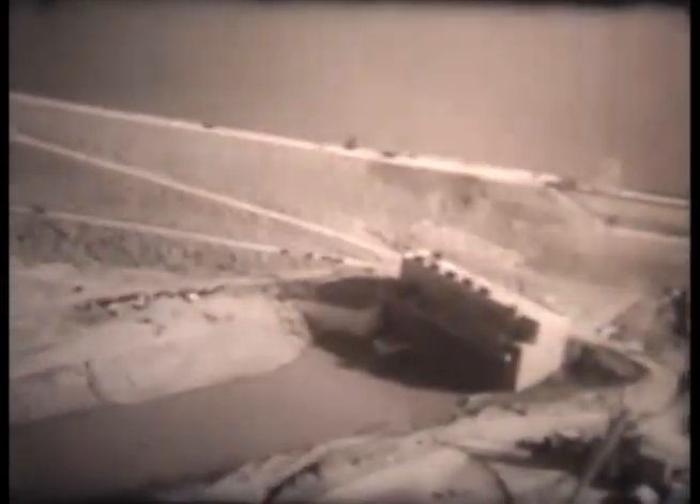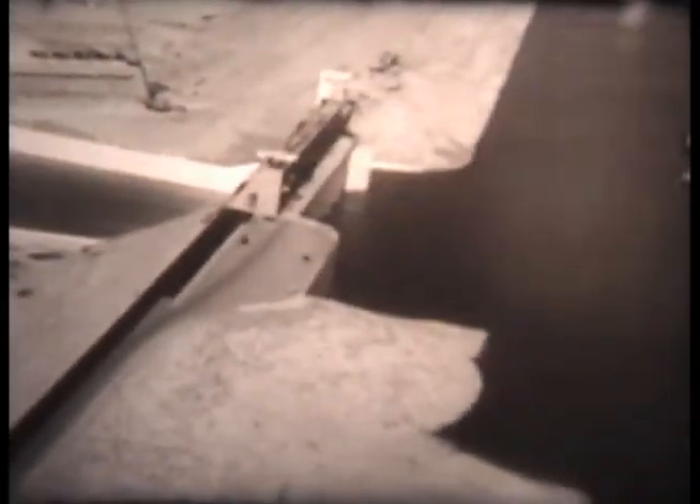All construction costs are shared by the two countries in proportion to the water and benefits they will receive. The dam, backing up a man-made lake which someday will stretch 60 miles long and 11 miles wide, is ready for dedication on October 19, 1953.